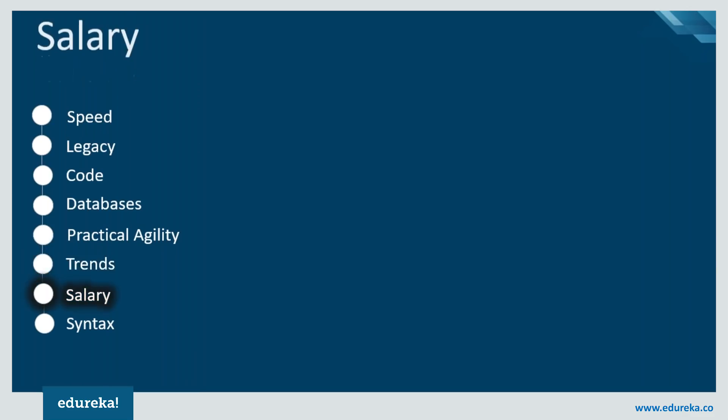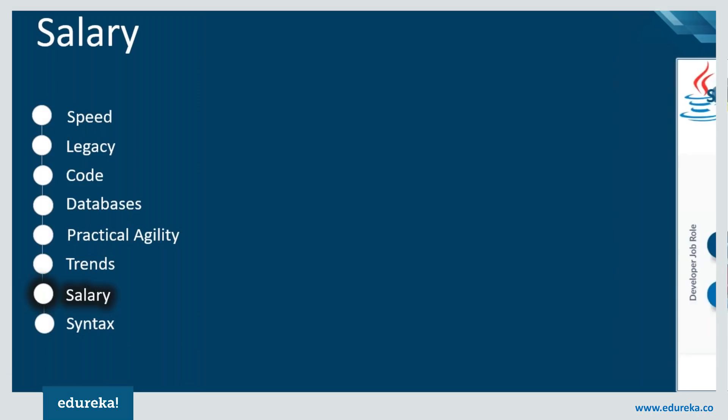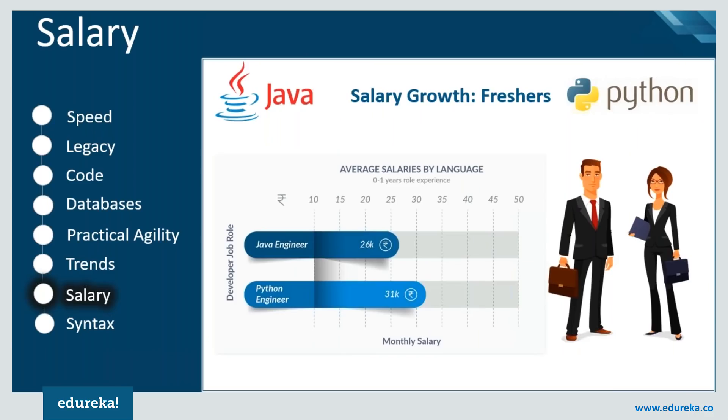The next feature of comparison is the salary growth of Java engineers and Python engineers based on their experience. There has been steady growth in both cases over a certain period of time. If we compare the growth for freshers, Python has a slight edge over Java due to its increased demand in recent times. Nowadays, jobs are mostly related to automation and artificial intelligence, which prefer Python over Java — and that is exactly why we can see the shift in the graph.